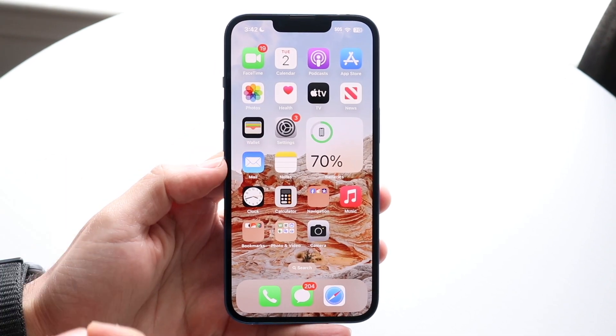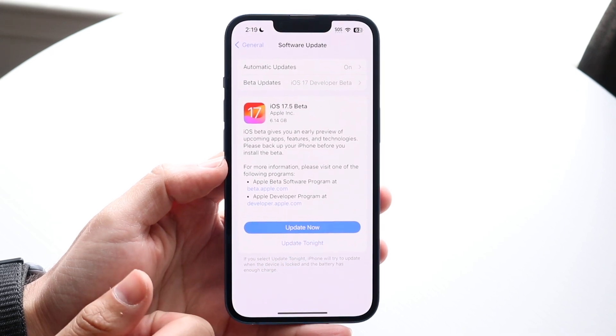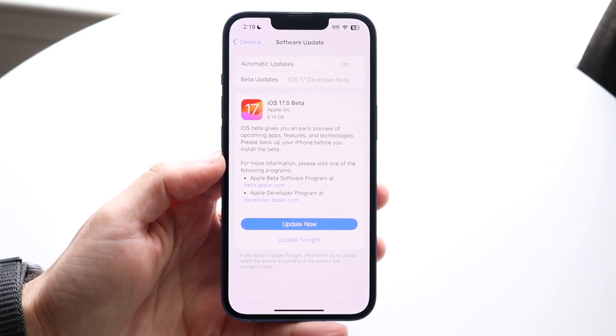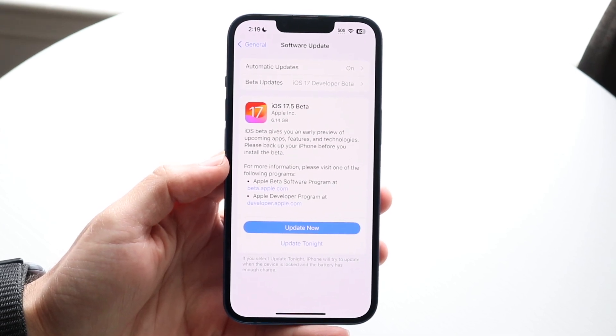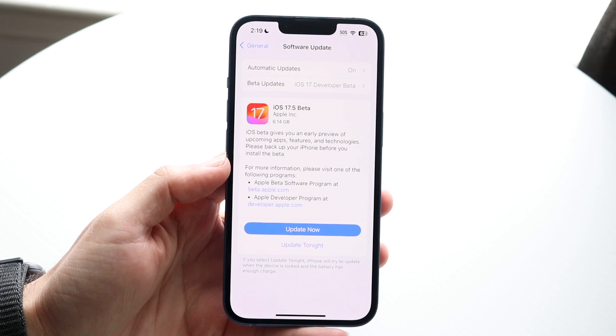This update brought some very interesting stuff to the table. First of all, this update was a pretty good size. As you can see, for the last beta it was 6.14 gigabytes. So for this one, iOS 17.5 beta, it is that big, but it's not going to reinstall the whole entire version of software on your device.